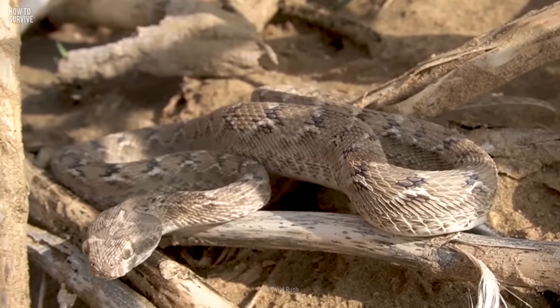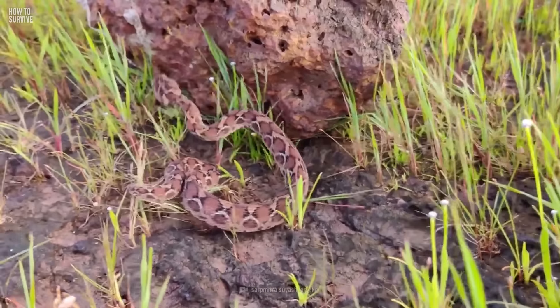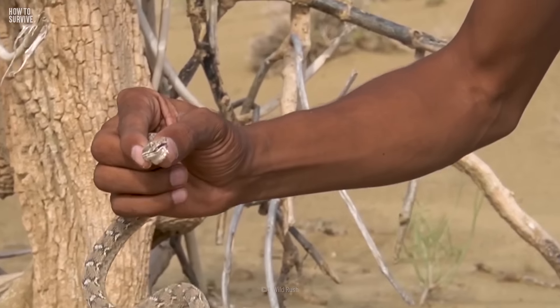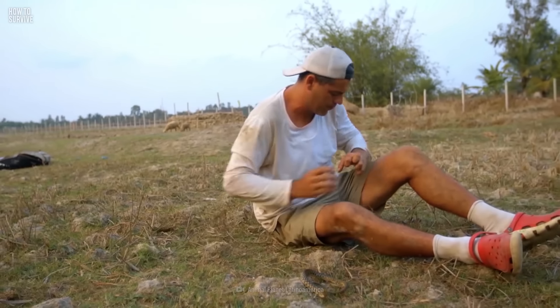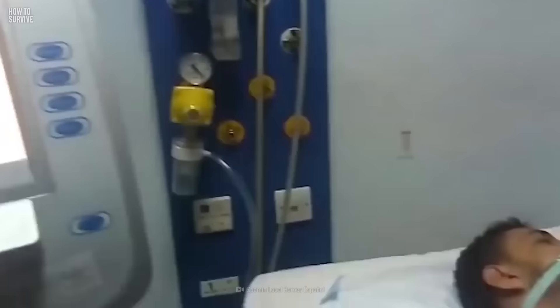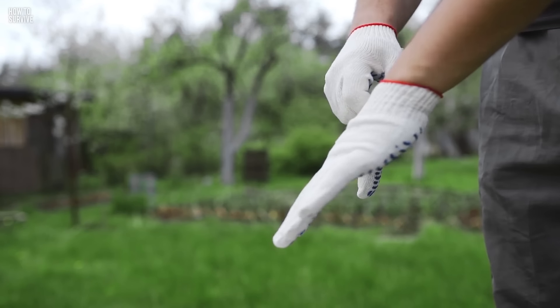If you know one might be around, wear closed-toed shoes. Saw-scaled vipers often live in small holes and rocky environments — something a teenager in India learned the hard way. He received severe bites on his hand while reaching into such a hole while hunting bush rats. The resulting swelling transformed his hand into a reddish heap of flesh that later required two fingers to be amputated. So carry some gloves, and make sure they're thick.